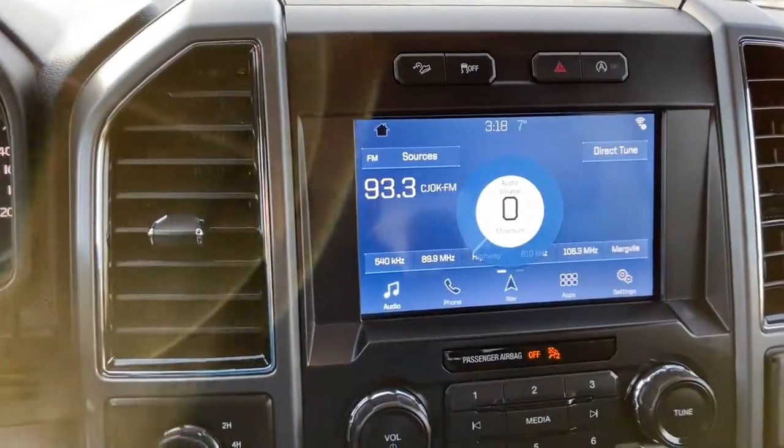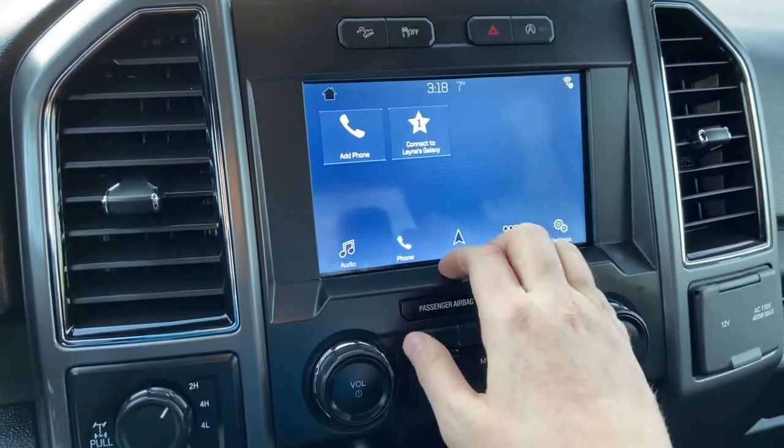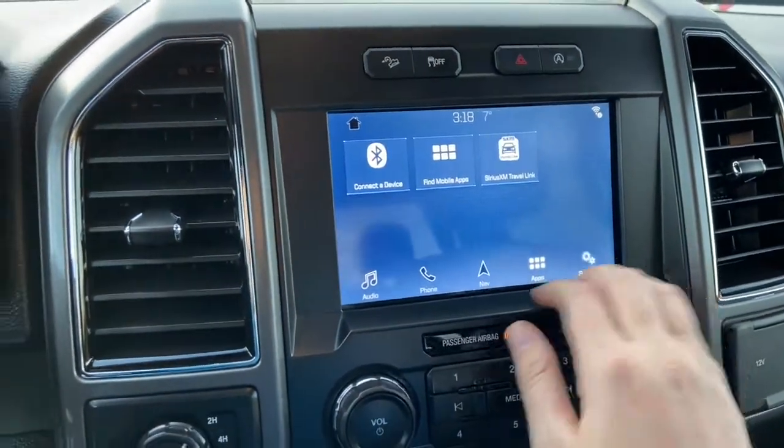You also have USB and Bluetooth connectivity on this truck. To the right from there you have your phone connection, voice activated navigation, applications, and settings.